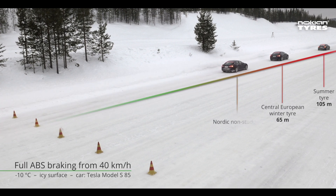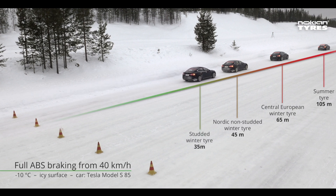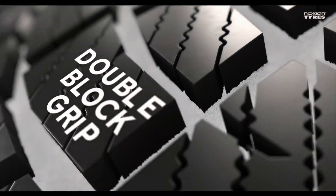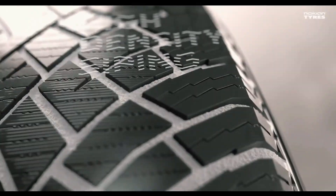18% might not sound like much, but in icy, mountainous conditions it can mean the difference between a controlled stop and falling off a cliff. Nokian is the first company to sell tires that meet the standard, but hopefully they won't be the last.